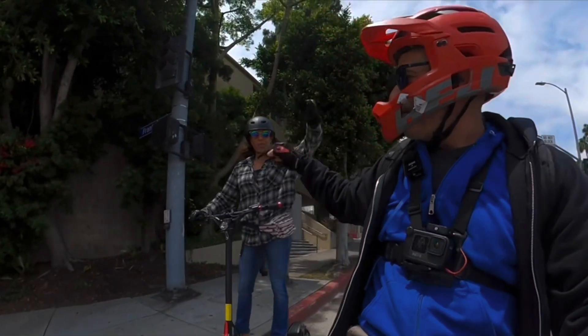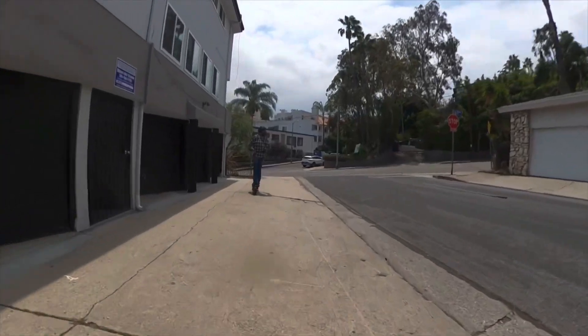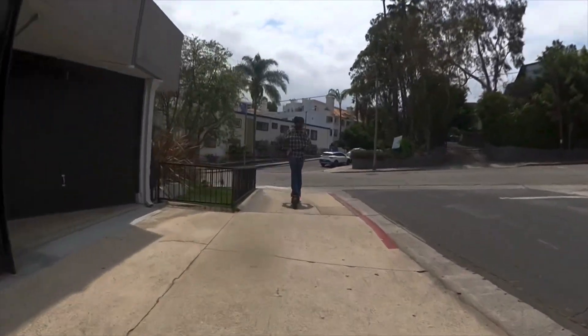All right, you guys can see we got Sarah out here again. Thanks for joining the channel. I'm really excited today — we're going to Hart's house to get some fast vegan food.